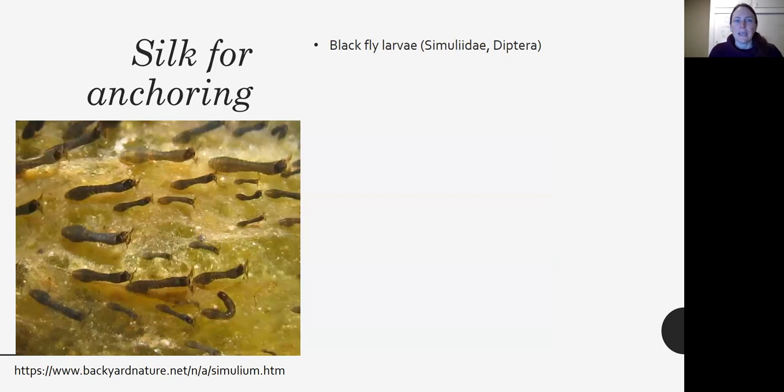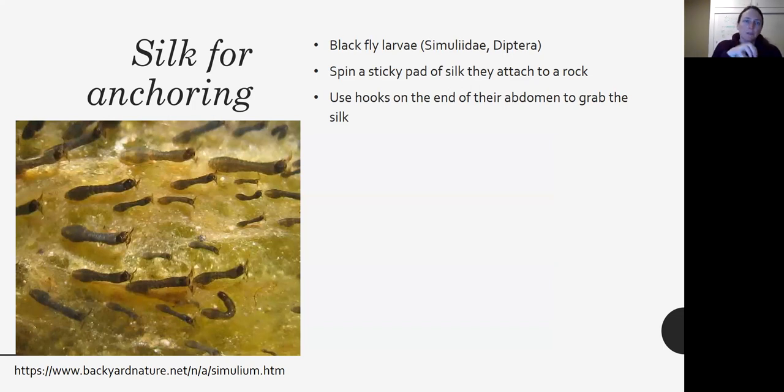Some organisms use silk to anchor themselves to the stream bed. These are blackfly larvae — Simuliidae, in the order Diptera. They spin a sticky pad of silk that they stick down to the rock, then use hooks on the end of their abdomen to grab the silk and hold on. If they accidentally let go, they can extend a little silk and reel themselves back in. They need very fast flows for filter feeding, using cephalic fans on their heads to capture particles from the water column, so you only find them in swift currents on rocks in riffles and rapids.